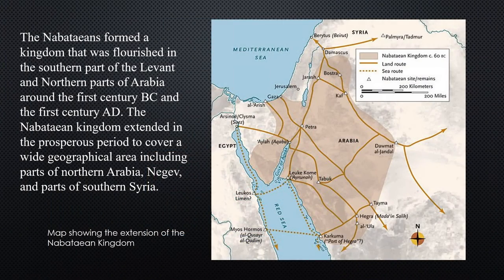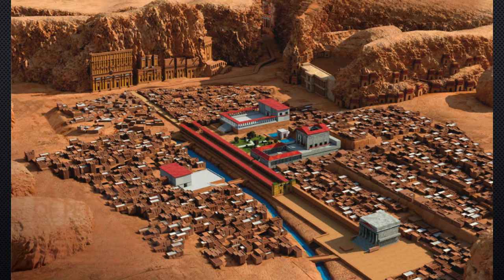The Nabataean kingdom flourished in the southern part of the Levant and northern part of Arabia around the first century BC and the first century, also part of the second century AD. The Nabataean kingdom extended in its prosperous period to cover a wide geographical area, including parts of northern Arabia, the Negev, and parts of southern Syria. Petra was their capital city, located in South Jordan and known for its wonderful rock-cut facades. Many of its architectural remains are still unexcavated, and most popular are the rock-cut facades showing impressive stone carving.